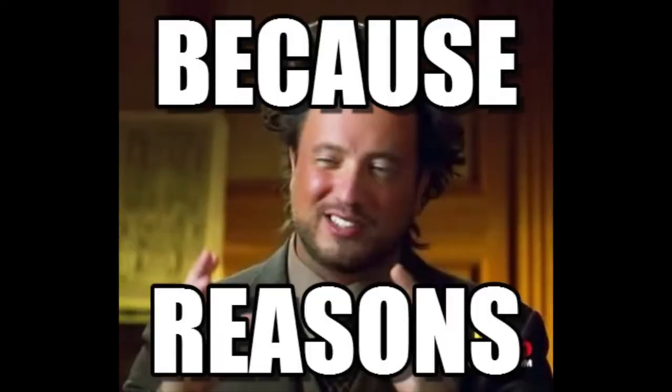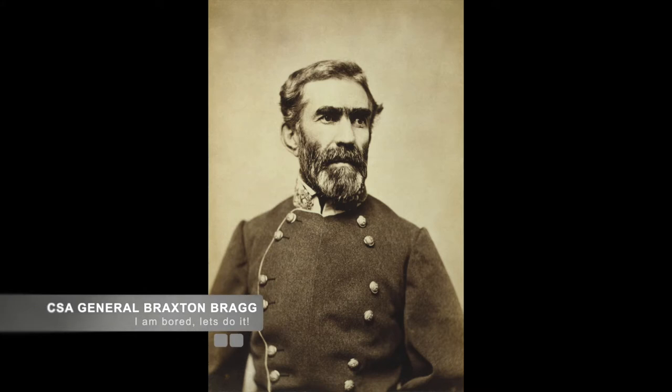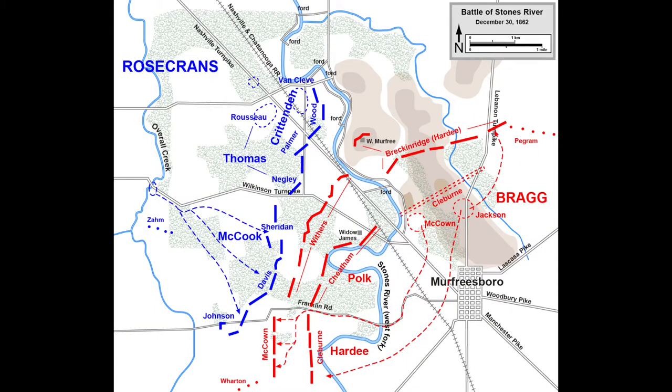It is unknown why, but Bragg did not have his left and right flank dig in. Unlike other Confederate troops earlier in this series, he didn't take advantage of being on the defense. After showing some impatience, Bragg decided on December 30th that he was tired of waiting.